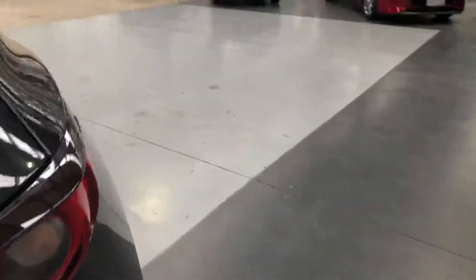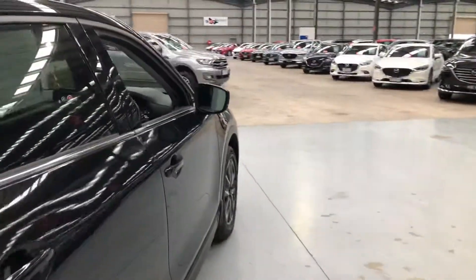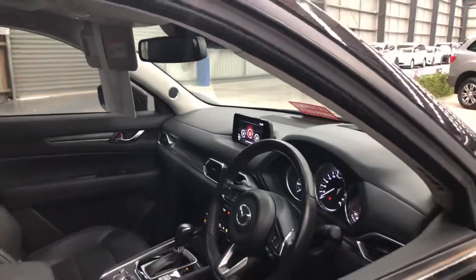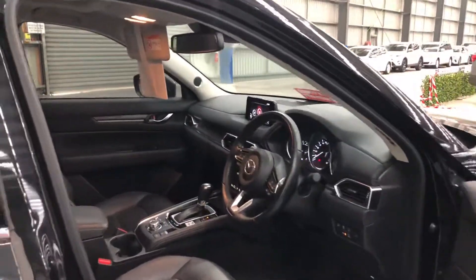Let's check out inside the car. All of our cars come with the Victorian Roadworthy Certificate, and should you want any further information, there is a condition report on the website.